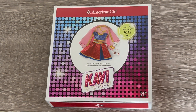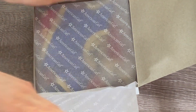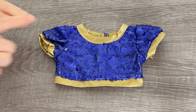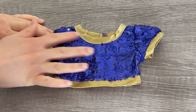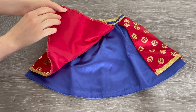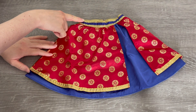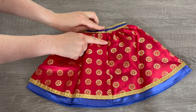This outfit looks like it has so much detail — it's Kavi's Bollywood costume outfit. It comes with a variety of different items and accessories. The first item is the top — there's gold featured on the front and on the sleeves, with so many different sequins on it. It's a gorgeous blue color. Up next we have the skirt — it's mainly blue and then there's a gold and red section. The blue matches the theming of the top and there's also some gold as well. The design wraps all the way around the back.